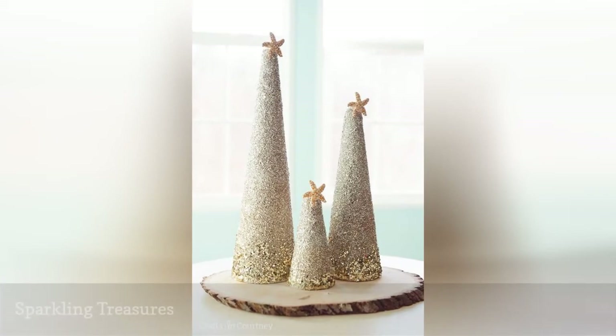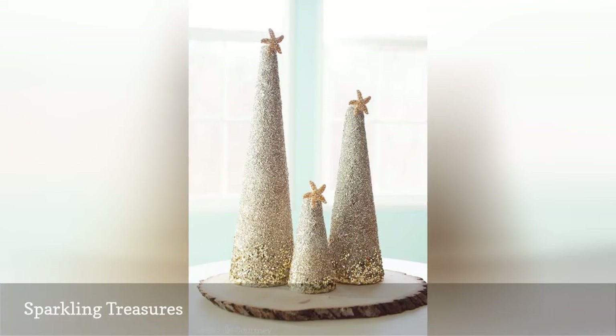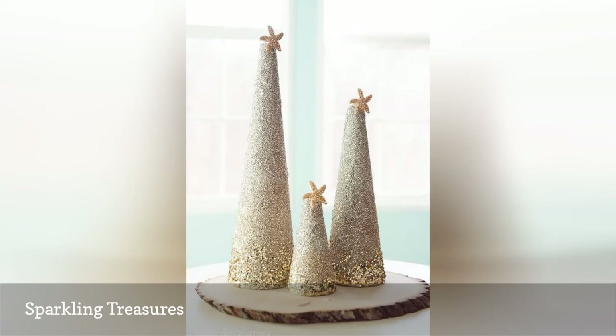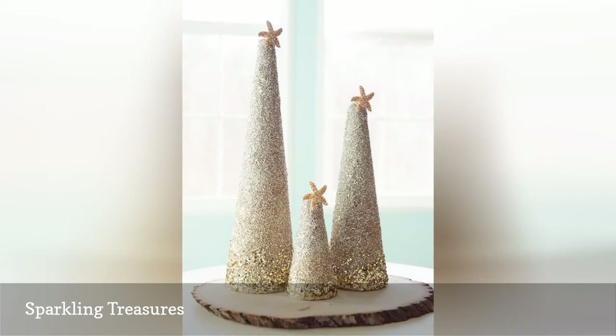The beach has a gorgeous way of glistening in the sunlight, bathing the waves and sand in glitter. Bring that same sparkle into your home for the holidays, showcasing it through shimmering trees and other decor items. With some glue, craft glitter, and imagination, your seasonal pieces can take a DIY turn by adding a bit of beachy glitz.